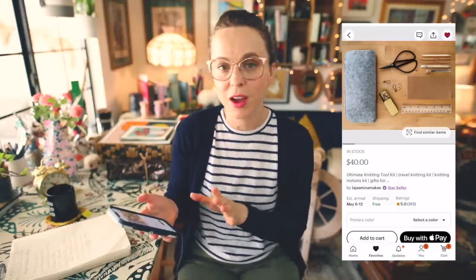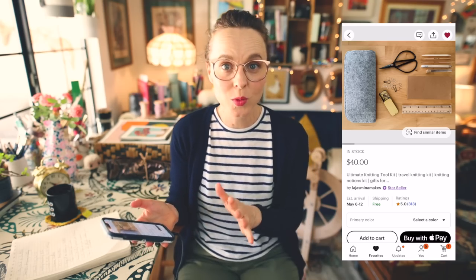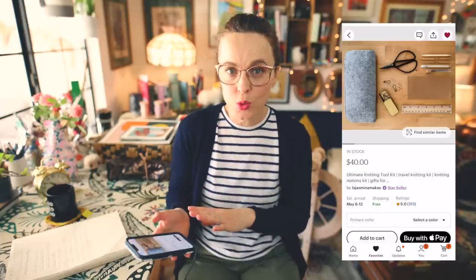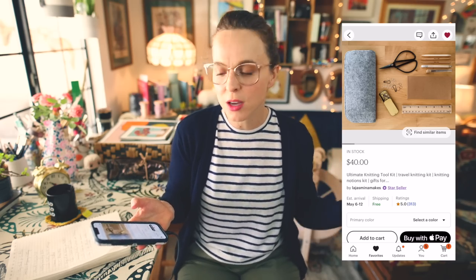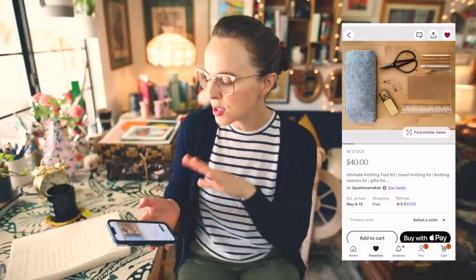All of these I'm going to refer to as knitting related items — that's the overarching theme of this video. However, if you are a crocheter, welcome — these absolutely apply for you as well. It is referred to as the Ultimate Knitting Toolkit over at La Jasmina Makes on Etsy. I think it has just the right amount of items to have in a quick grab-and-go toolkit so that you can leave your main knitting notions bag or box behind — if you're going on a quick trip, going to a soccer game, waiting in a doctor's office.